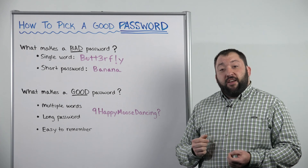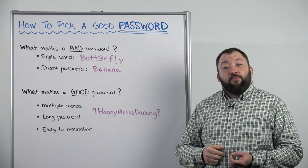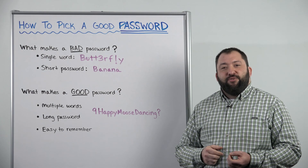Please try and use these strategies for picking your next password. That's it for this week's Whiteboard Wednesday. We'll talk to you next week.